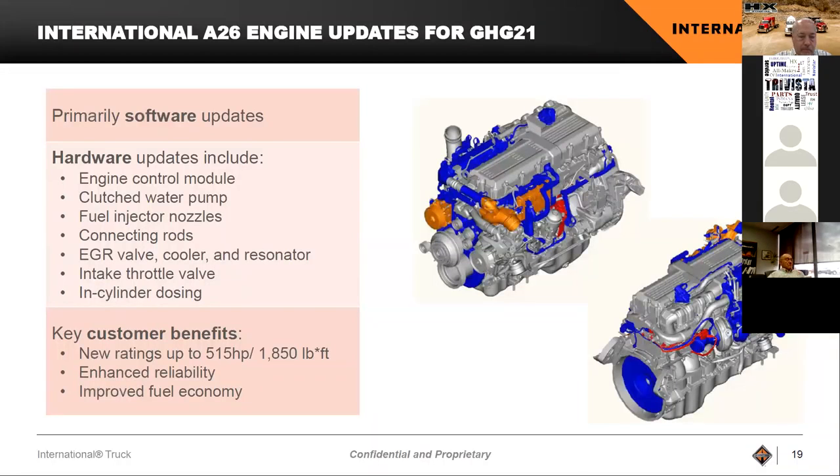Our International 826 engine — we do have a new 826 engine coming out in the September-October timeframe. This is a change for Greenhouse Gas 21 emissions. Our engine was doing well enough that we did not have to update it in January to meet all greenhouse gas regulations — we are doing it on our own timeframe once validation is done. What are we doing to the engine? Just a few hardware updates: the engine control module will be updated mainly due to software changes, we will go to a clutch water pump, and there are a few changes on the EGR valve and cooler intake throttle — different tweaks to increase the efficiency of the engine.